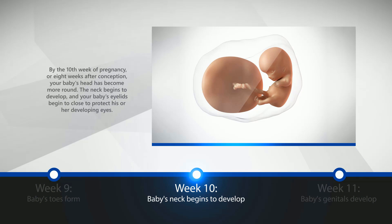Week 10: Baby's Neck Begins to Develop. By the tenth week of pregnancy, or eight weeks after conception, your baby's head has become more round. The neck begins to develop, and your baby's eyelids begin to close to protect his or her developing eyes.